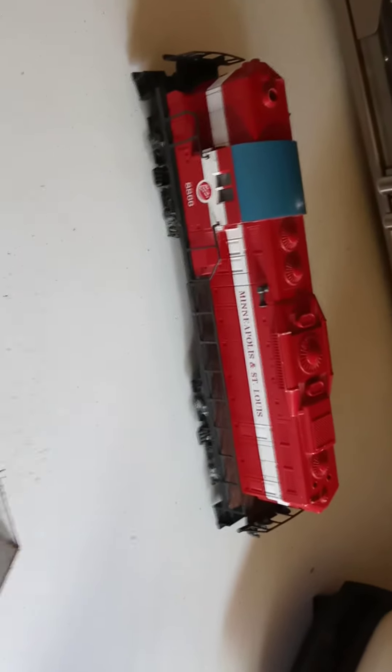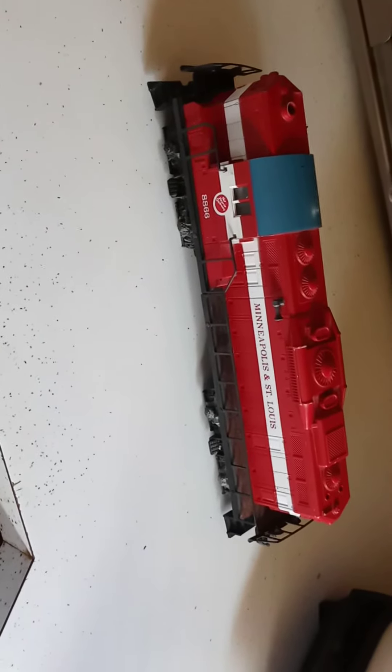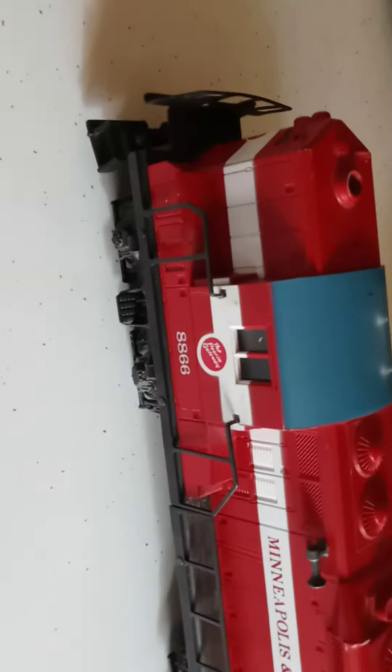So yeah, it's going to be for sale on my Facebook Marketplace. You just go to Facebook Marketplace and type in Lionel train Minneapolis and St. Louis and the number 886, and hopefully it'll come up.